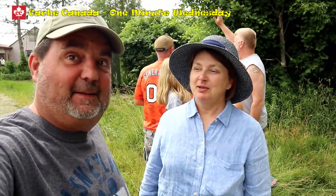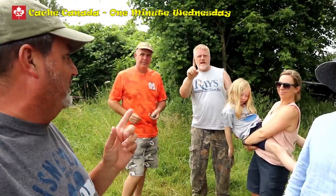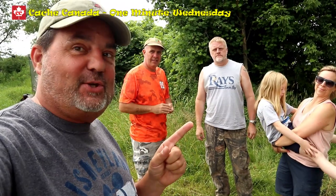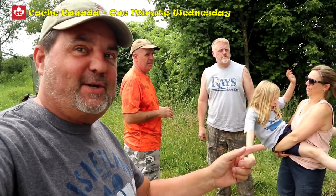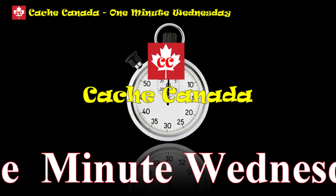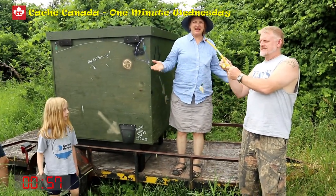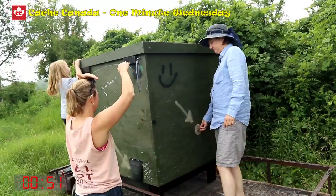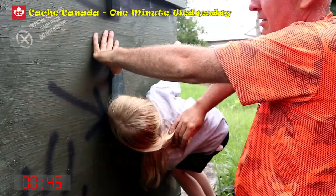Hey, you got a minute? It's One Minute Wednesday and we're joined with Kramer, Bears crew, Lady Jamie, and WVCashers3 from West Virginia for a One Minute Wednesday gadget cache — side of the road, middle of nowhere. Let's go! Cue the credits and roll the clock. Craig's going fishing and it's raining — you gotta add batteries.